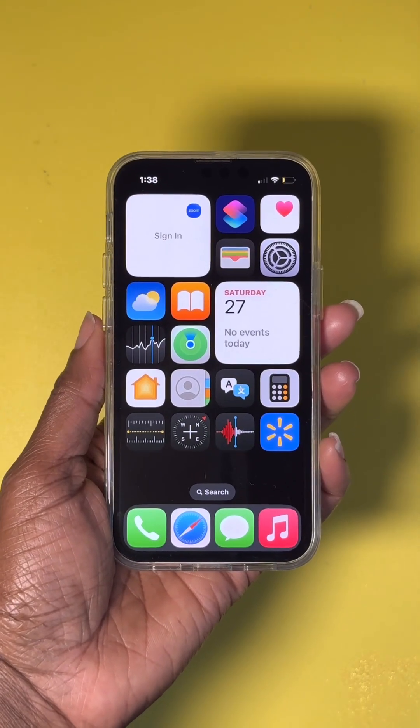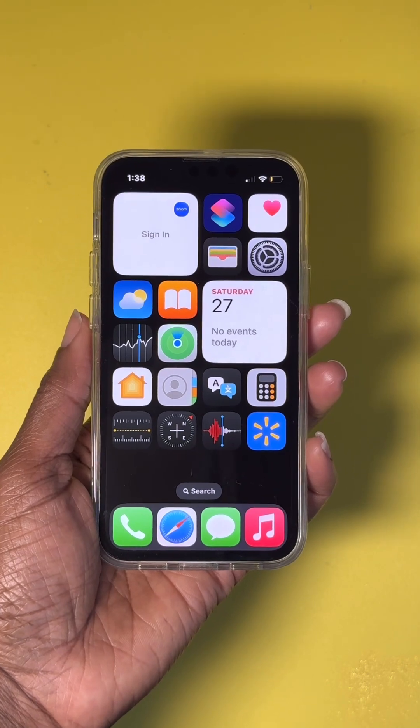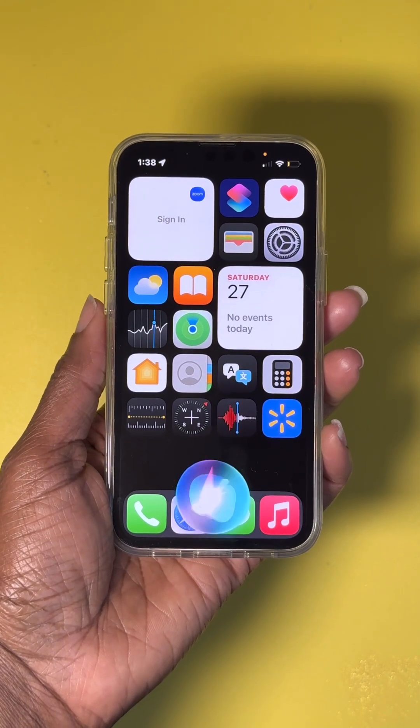Here are the top ten ways to use Siri. Number one: opening apps. For example, you can say, 'Hey Siri, open the Walmart app.'